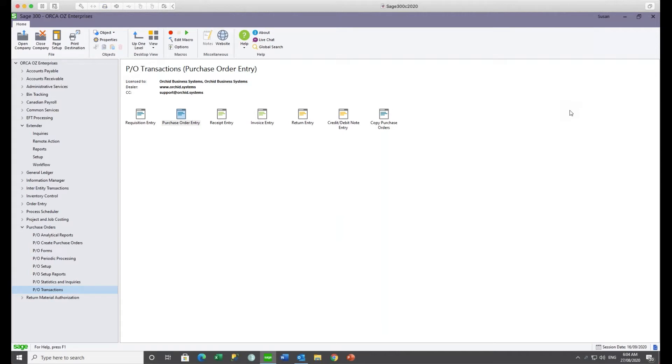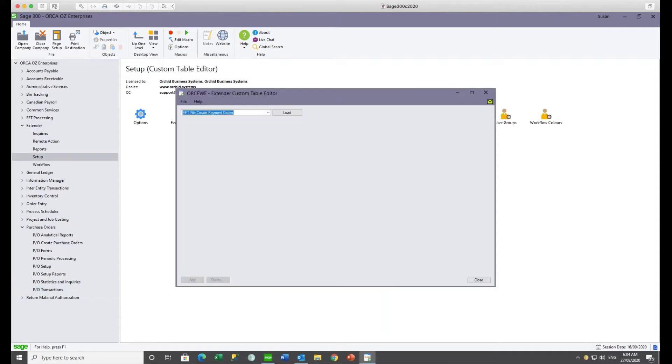For this first scenario, I'm logged in as Sue and I'm going to enter two POs and show you the workflows that get created. First, I'll show you the custom table we built to store each user's manager and their delegated authority. When Anne enters a PO over $2,000, it goes to Steve for approval first, then to the financial controller. When David enters a PO under $1,000, it goes straight to the financial controller; otherwise it goes first to Natalie and then the controller. As Sue, if my PO is under $1,000 it goes to Steve — the financial controller — and if it's over $1,000 it first goes to Anne, then to Steve for final approval.